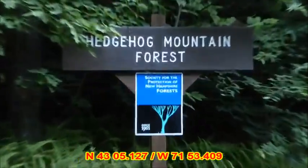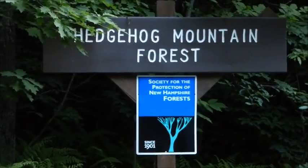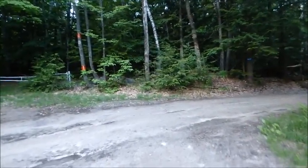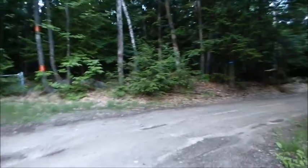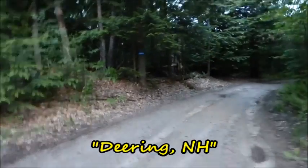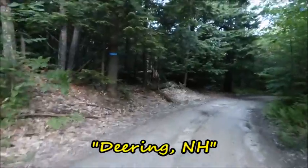We're at Hedgehog Mountain. This is not the Hedgehog Mountain in the White Mountains — not the one off the Kancamagus. I'll write down what town this is in underneath the video. It's not a big one.